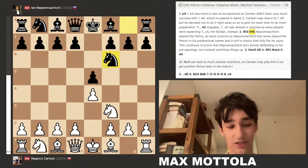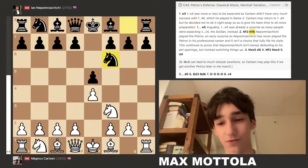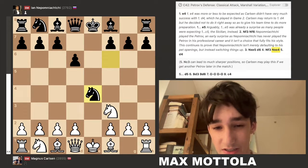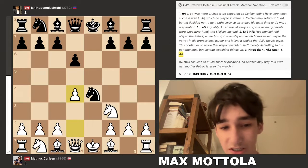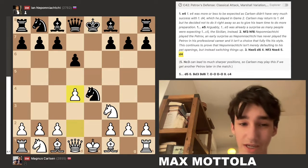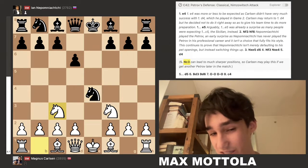That said, it's understandable in the setting of a World Championship match where as black you might just want to make a solid draw. So Carlsen played knight takes e5, we got d6, knight f3, knight takes e4 — pretty standard so far. Carlsen then played d4, which tends to be a little more solid, whereas knight to c3 is the approach that could play for a win or lead to more dynamic positions.